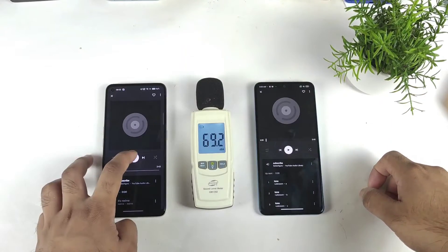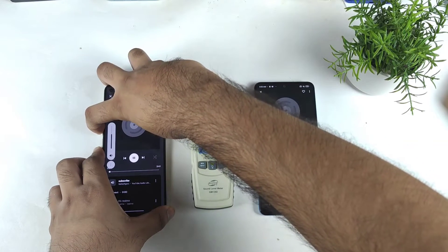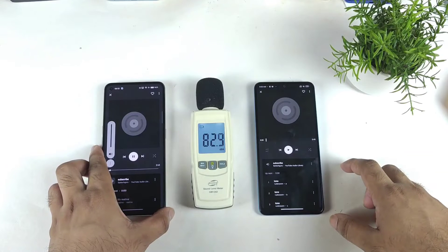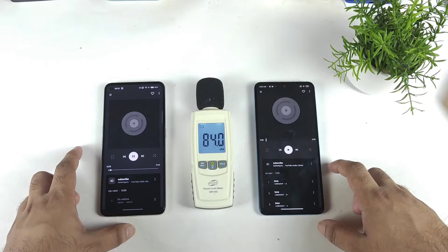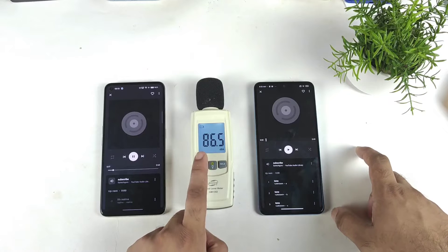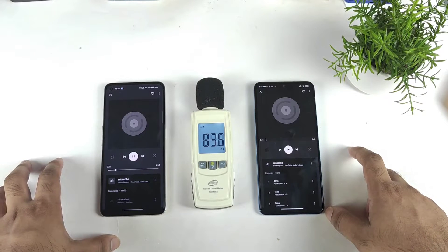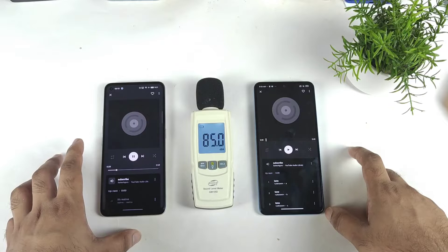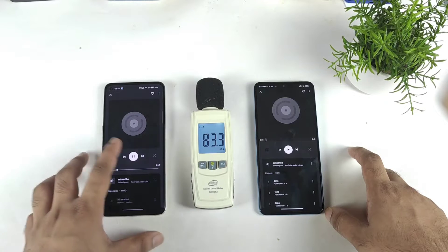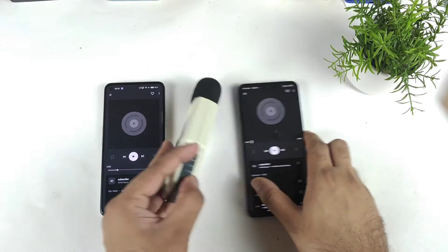Now I'm going to start playing from the Realme GT2 device at full volume. As you can see, the highest reading is about 85 to 86 decibels on the Realme GT2 device.